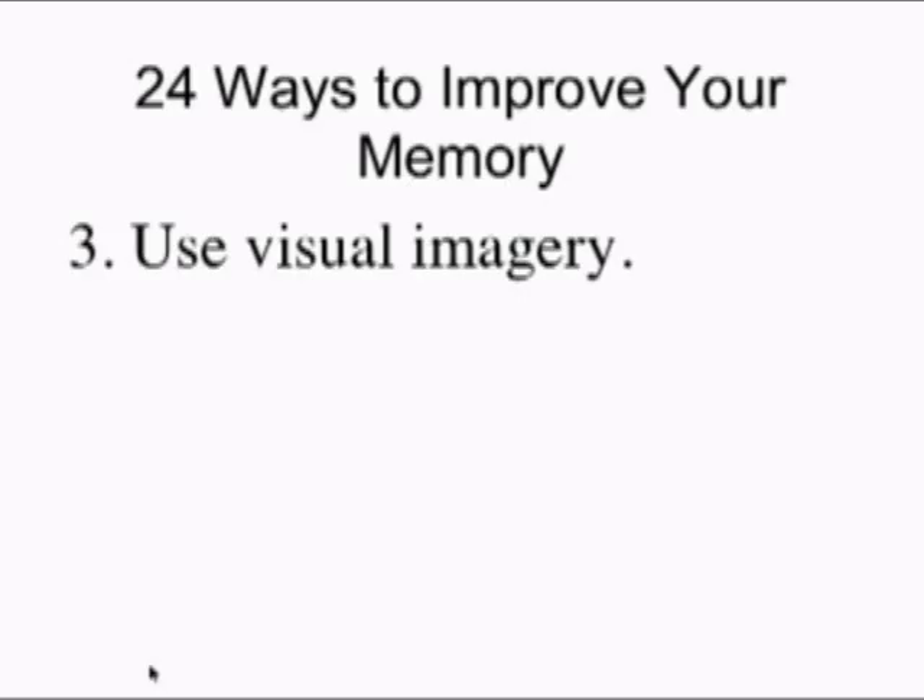Number three, related to that: try to use visual imagery. Whenever possible, try to create a visual image of what you're trying to remember. Sometimes it can be fanciful, sometimes whimsical, but try to create some sort of visual imagery.